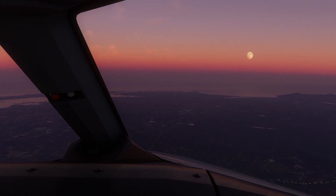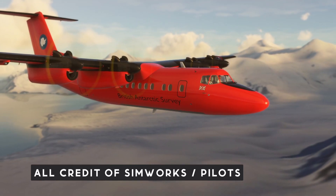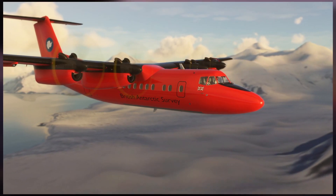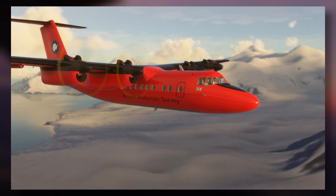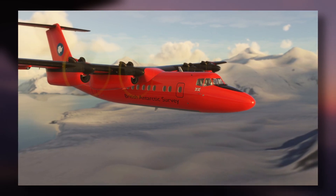This is from SimWorks Studios — they've been working on the De Havilland Dash 7. It's quite a rare aircraft with four engines; you might confuse it with the Dash 8, which I did when I first heard about it. SimWorks Studios have been working on this very versatile aircraft alongside Pilots, which is a German development team.